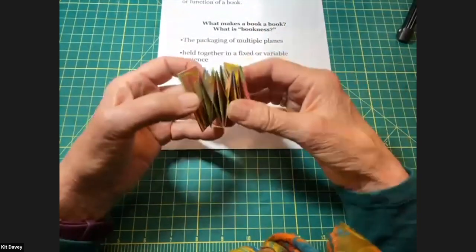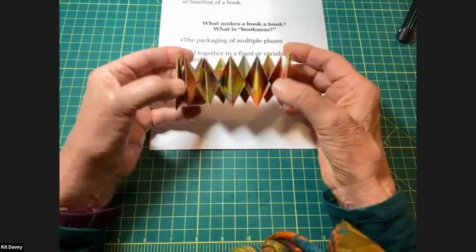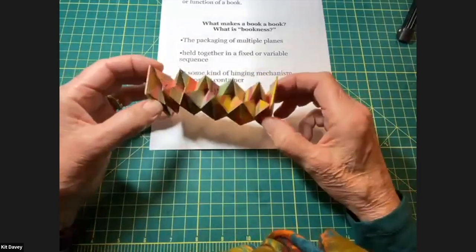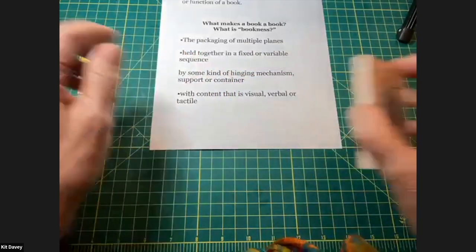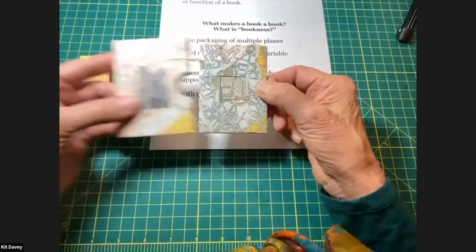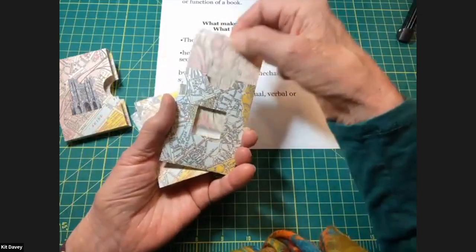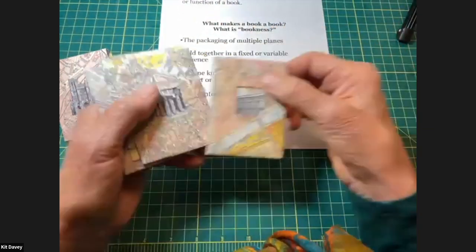Here are wide examples of that definition: multiple planes held together in a sequence with visual content. This is an interlocking fold book. Here's a book that has a container — it's a case — and you interact with it. There are five pockets and you can pull cards out of the pockets, put them back, and change the order.